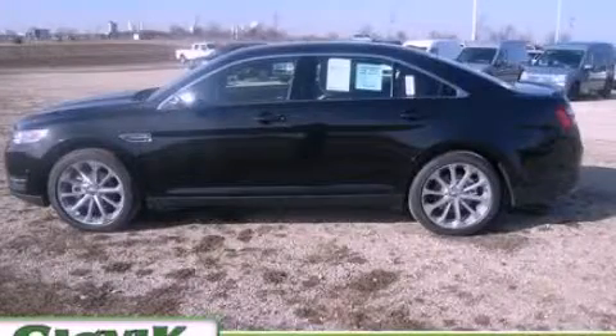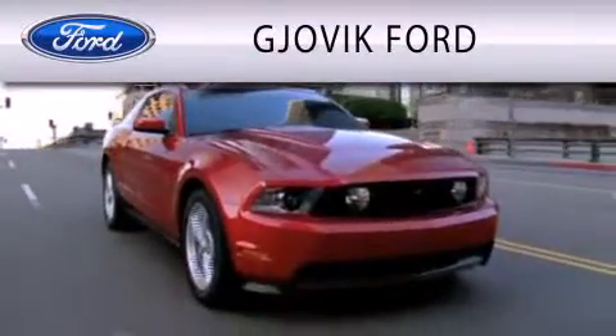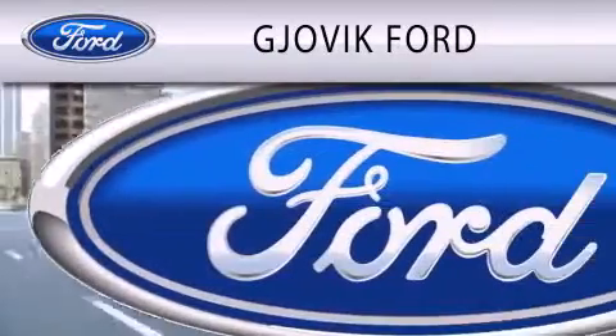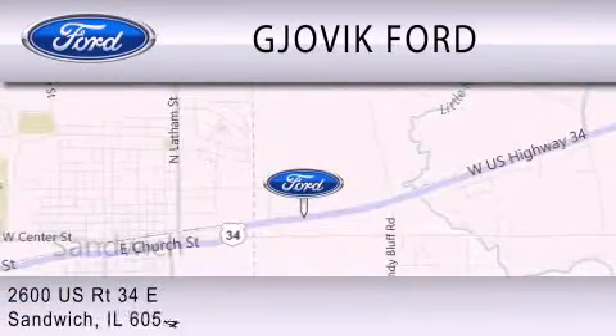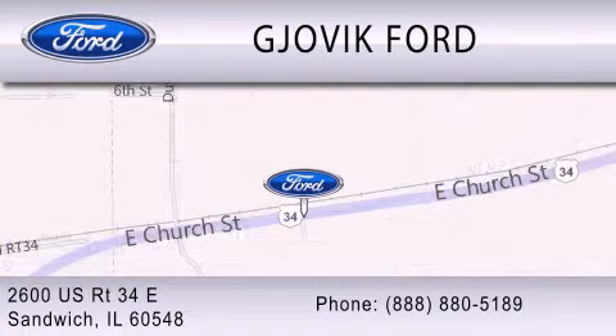Please call us today for more information on this great vehicle. Jovic Ford is dedicated to doing everything possible to ensure that the experience you have selecting your next vehicle is as pleasant as possible. We are located at 2600 US Route 34 East in Sandwich. Come and join us today.